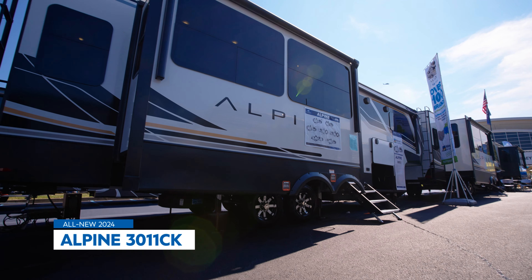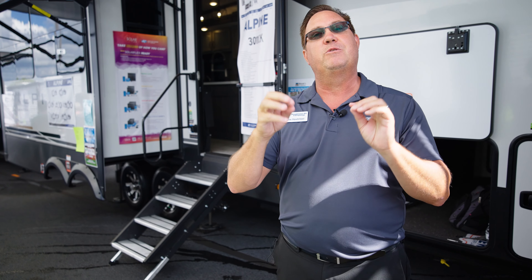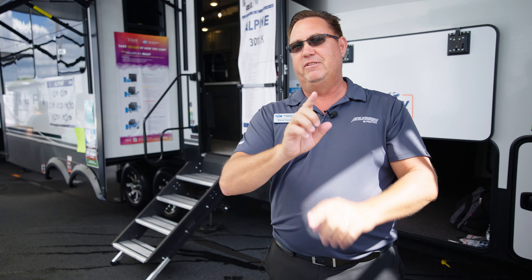Brand new graphics package, inside and outside. Brand new tires with saloon on the outside as well. The road armor suspension — it goes on and on. So many features I can't even list them in this short video.